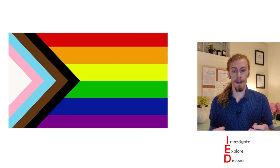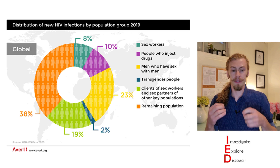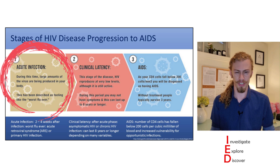As you saw on the map, HIV is not spread evenly throughout the world, and similarly it does not affect all populations the same. HIV does infect many different populations, but it is of particular concern to the LGBTQ+ community, specifically gay men, who make up one of the largest groups of new diagnoses of HIV.